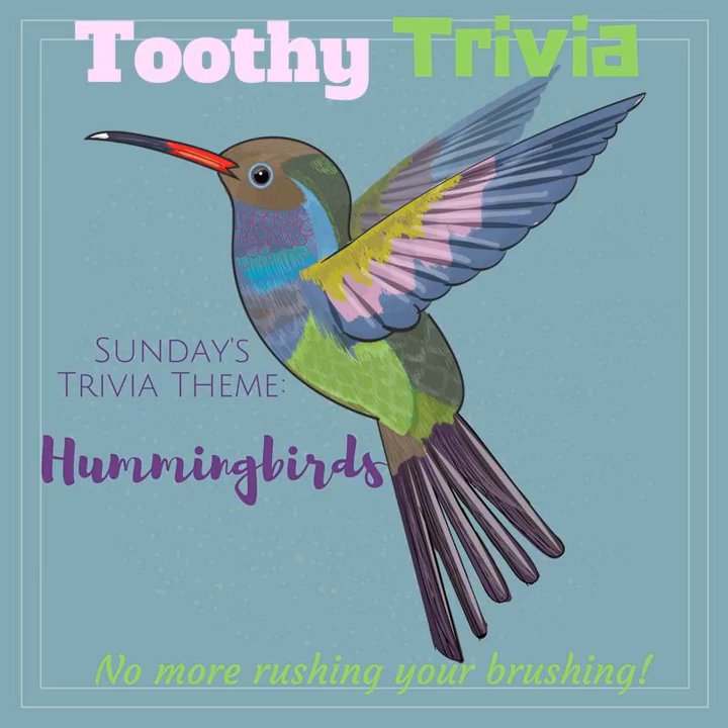A hummingbird must consume approximately half of its weight in sugar daily, and the average hummingbird feeds 5 to 8 times per hour. In addition to nectar, these birds also eat many small insects and spiders, and may also sip tree sap or juice from broken fruits.